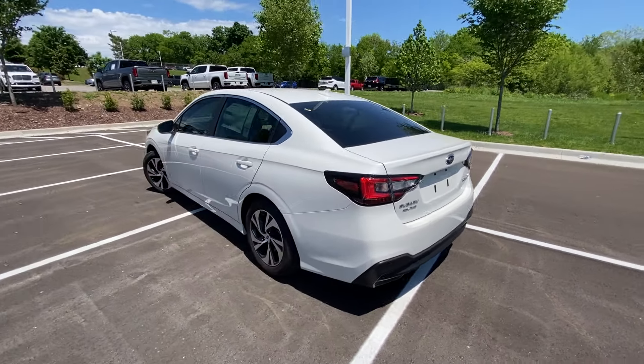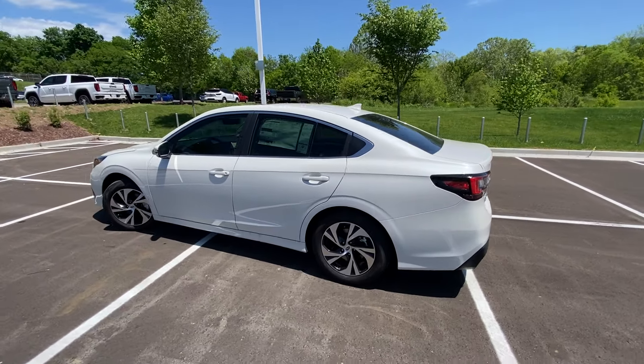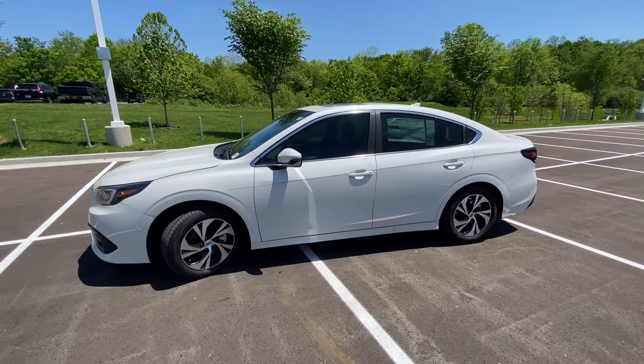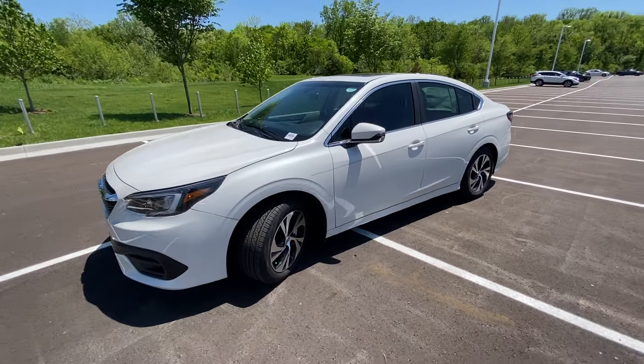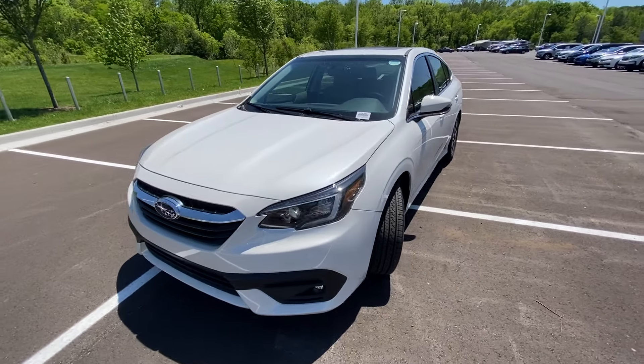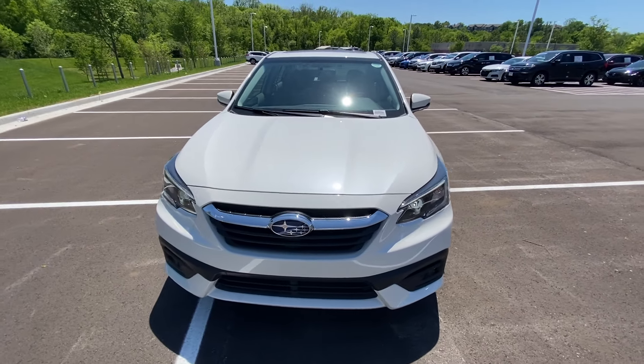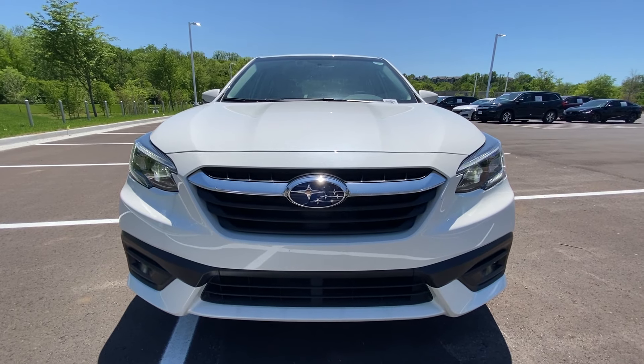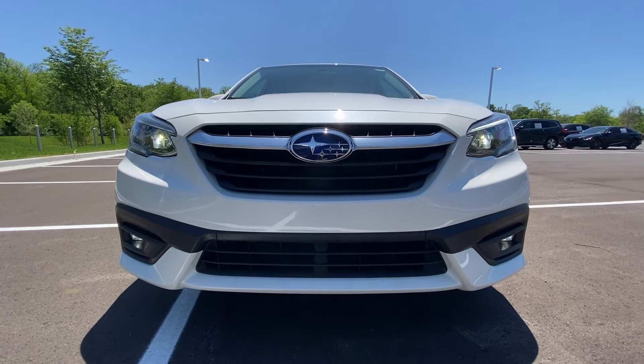The powertrain on this Legacy consists of a 2.5 liter naturally aspirated four-cylinder boxer engine mated to a continuously variable transmission. And there's the front end — you have your LED headlamps, LED daytime running lights, as well as your LED fog lights.